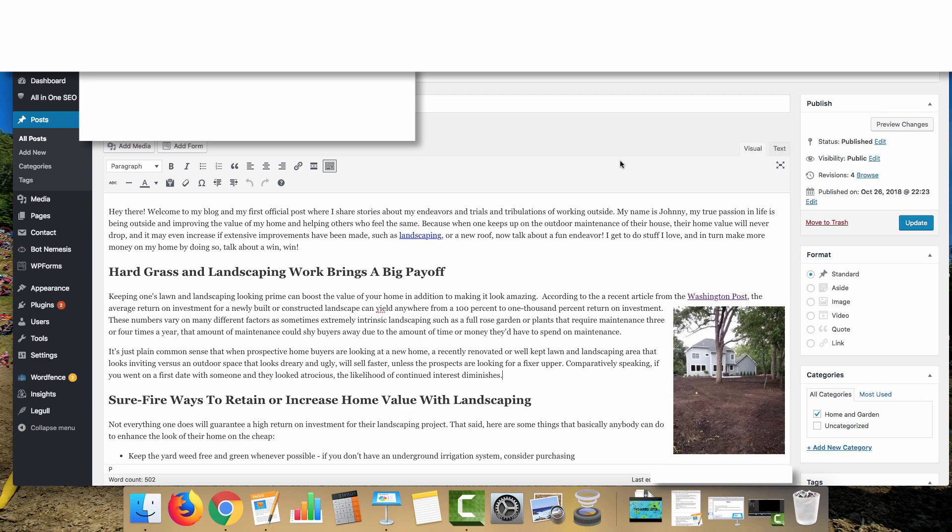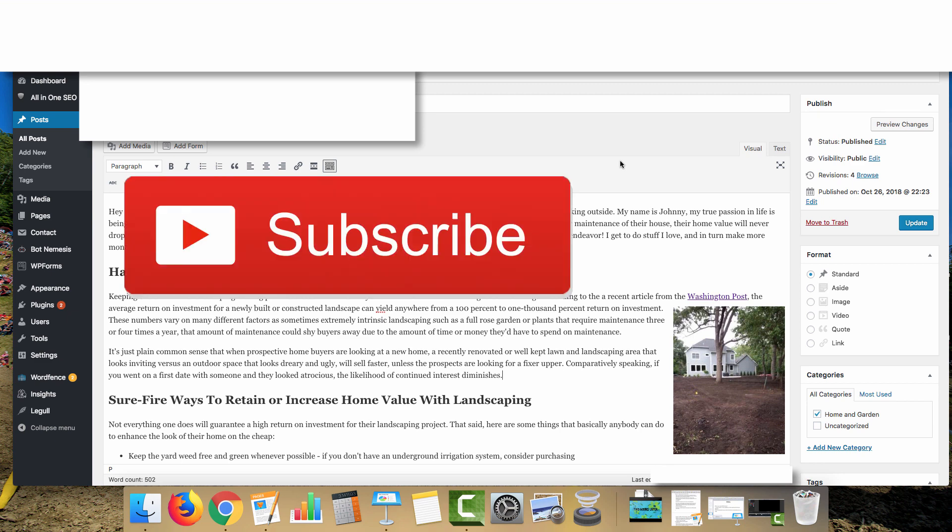That's how I build out my PBNs. If you have any further questions, leave a comment down below. If you liked this content, smash that like button. If you're not already subscribed, go ahead and hit subscribe and click the bell for notifications so you know when new content goes live. Hopefully this helps you with building your PBNs.